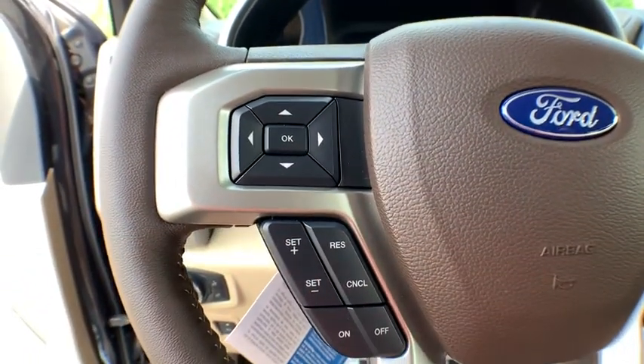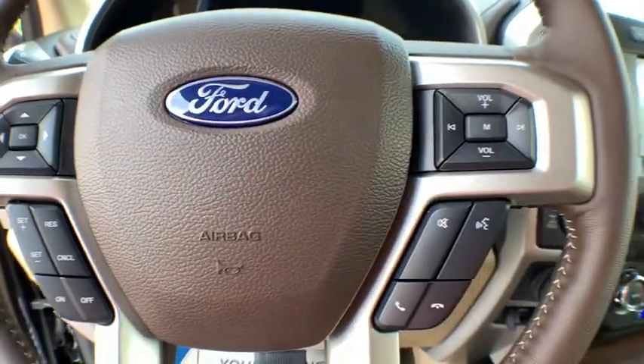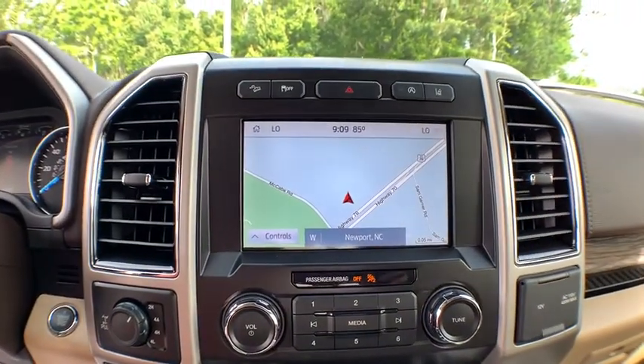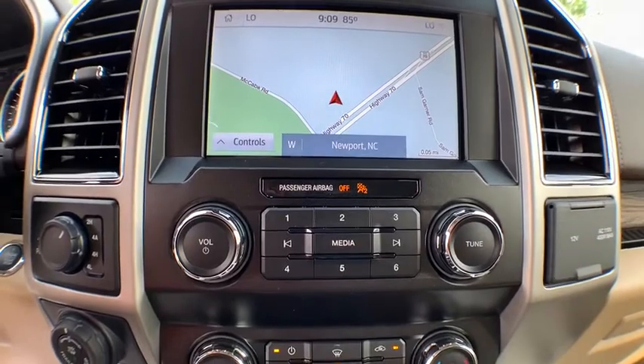Overhead console, panic alarm, tachometer. Drive away with a great deal on this vehicle. Call or stop in today. Mail on video.